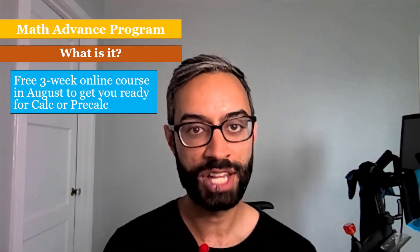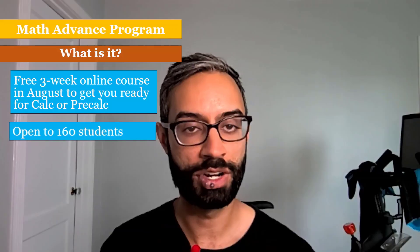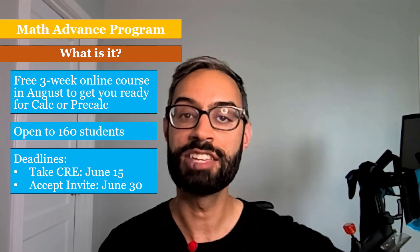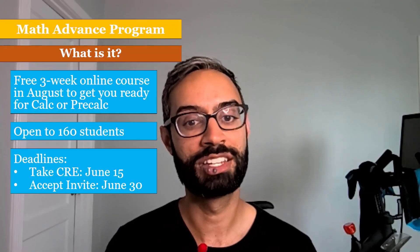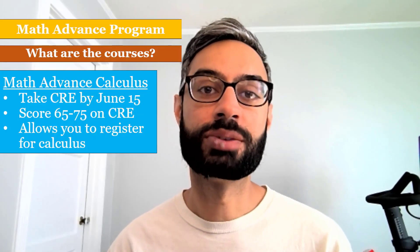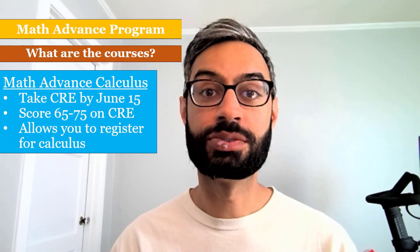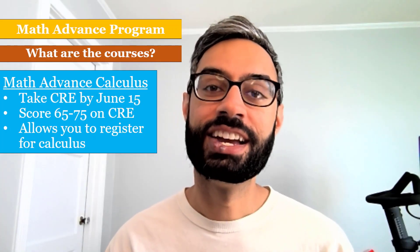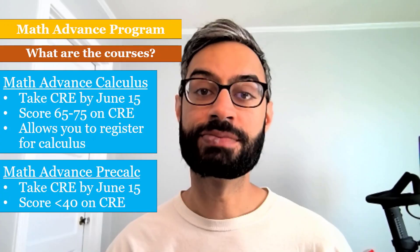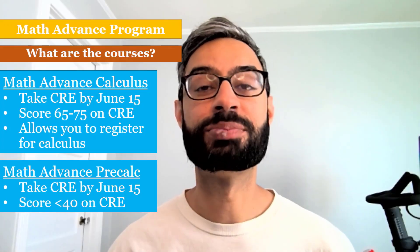I'll end by discussing our Math Advancement Program. This is a free online three-week course in August designed to get students ready either for calculus or pre-calculus. It's open to 160 students. To be eligible, you have to take the CRE by June 15th — after that, email invitations will get sent out, and you will need to accept that email invitation by June 30th. There are two courses. The first is Math Advancement Calculus: to be eligible, students need to score between 65 and 75 on the CRE, and folks who successfully complete this course will be able to register for calculus in fall quarter. The second course is Math Advancement Pre-Calculus, built for students who score less than a 40 on their CRE, designed to help them build up their foundational algebra skills so that they are ready to thrive in their pre-calculus courses in the fall.